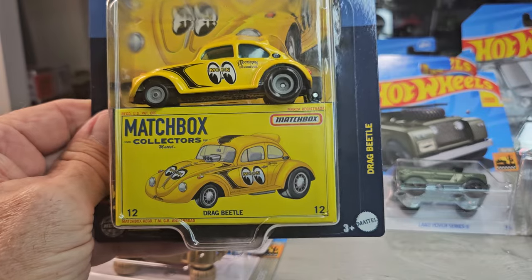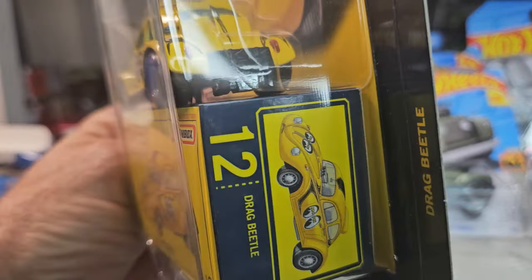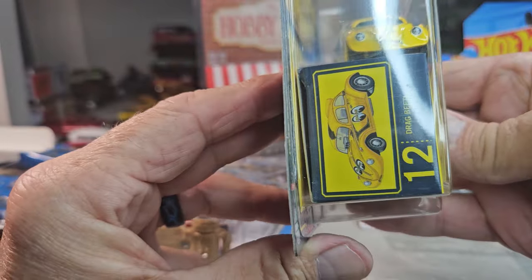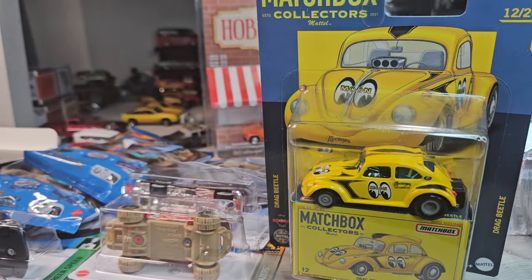The Drag Beetle — no way, I have never seen this one. Awesome — that is just so cool, Bob, are you kidding?